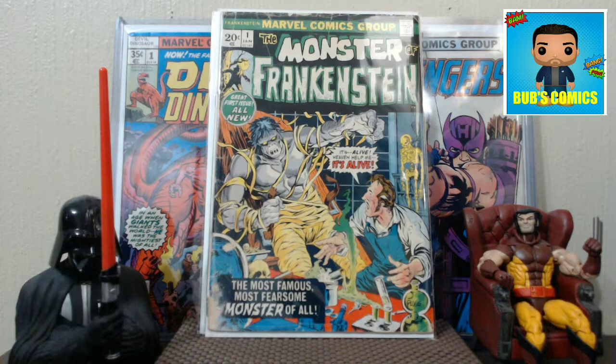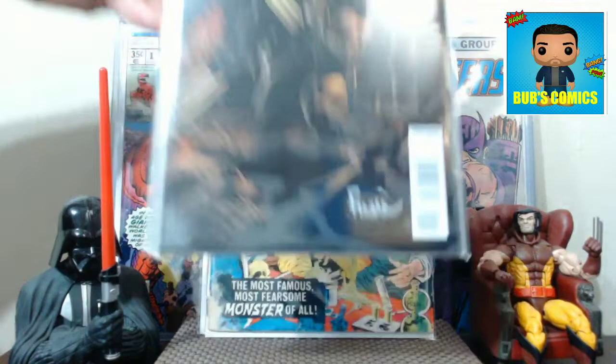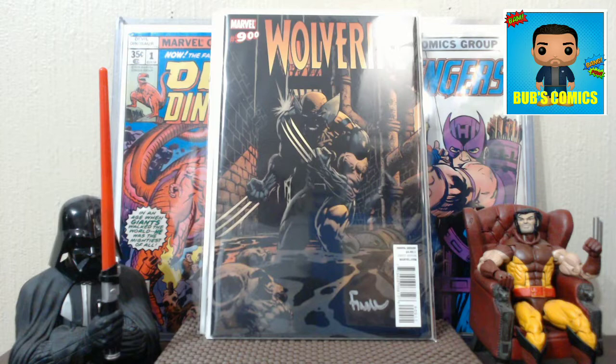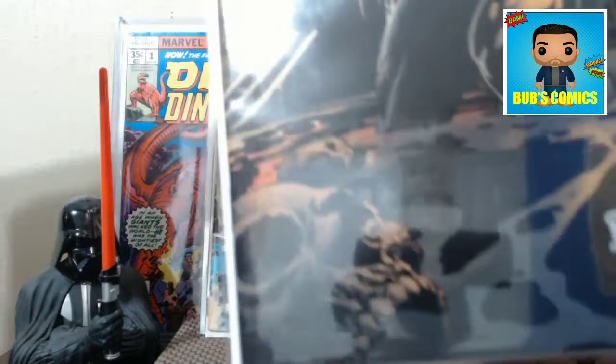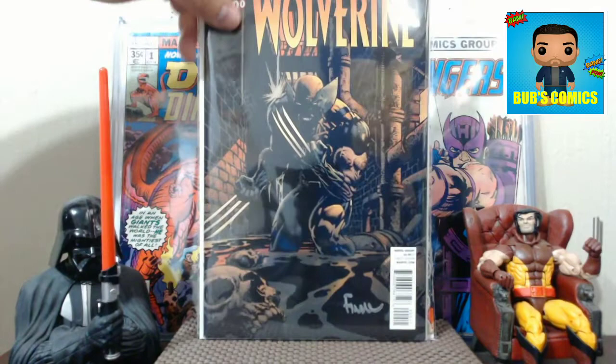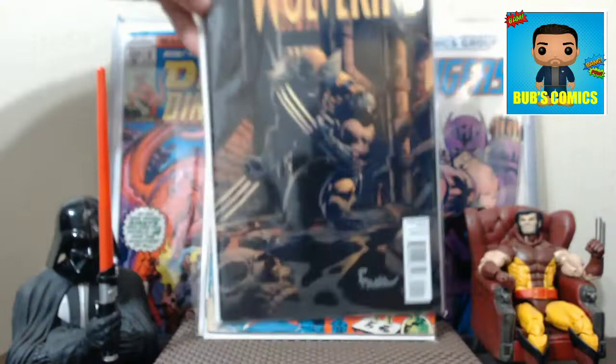Next we have Wolverine number 900. I took this book in to get signed by David Finch. I presented him with several books and let him choose which one he wanted to sign, and this was one he chose because he said he really enjoyed drawing this cover. He liked the skull on it and felt it was one of the best Wolverines he'd ever done. He was super psyched to work on Wolverine and poured a lot of hard work into this cover, which is why it's one of his favorites.